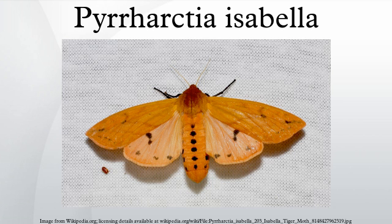The setae of the woolly bear caterpillar do not inject venom and are not urticant. They do not typically cause irritation, injury, inflammation, or swelling. Handling them is discouraged, however, as the bristles may cause dermatitis in people with sensitive skin. Their main defense mechanism is rolling up into a ball if picked up or disturbed.